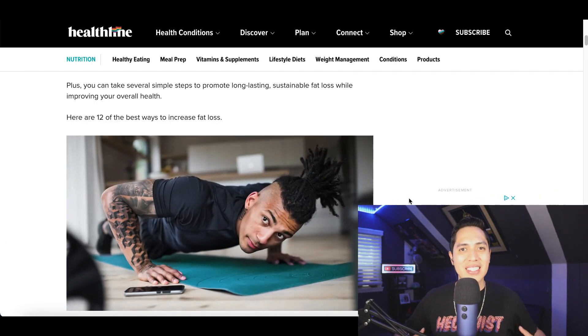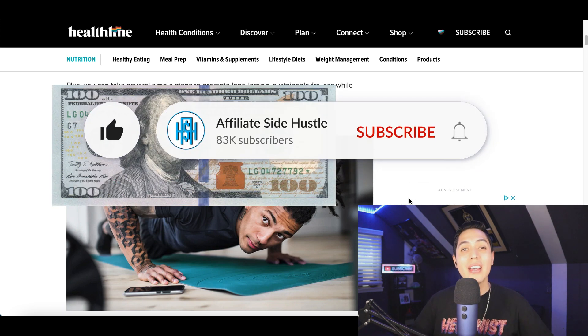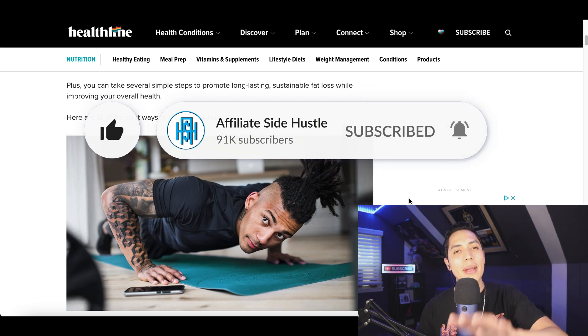Hey, what's up guys, it's Nando and welcome to the Affiliate Side Hustle — the best place to learn how to make money online. Hit that subscribe button so I can update you every time I drop a money-making video.